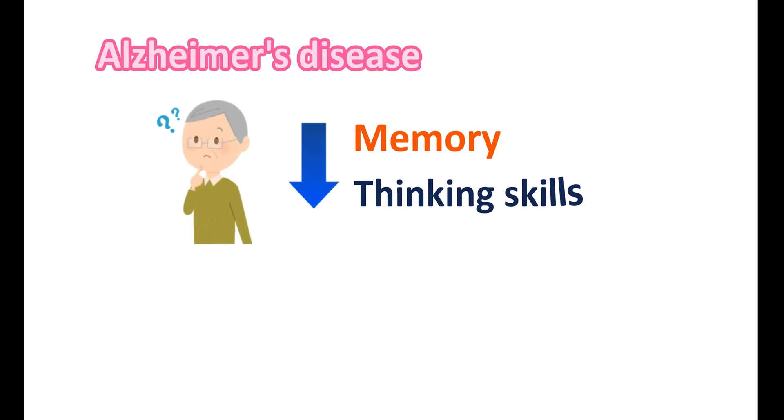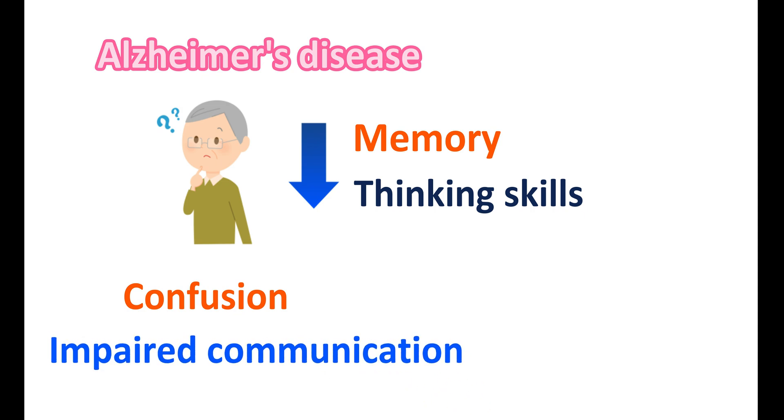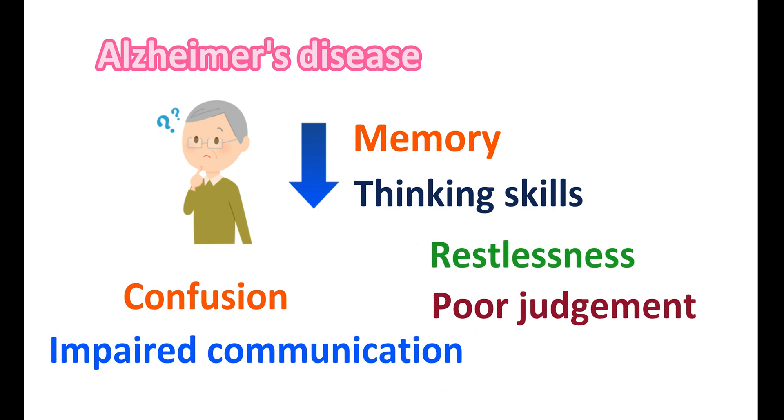Alzheimer's disease is a neurodegenerative disorder that results in decreased memory and thinking skills. It may result in difficulty in doing daily activities. Due to the loss of cholinergic neurons, Alzheimer's disease may produce symptoms like confusion, impaired communication, restlessness, poor judgment, and loss of memory.